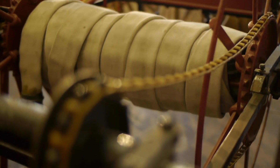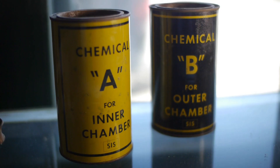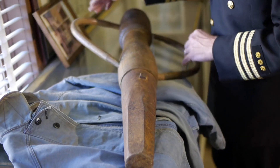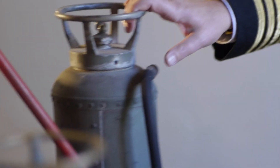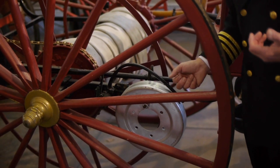It is one of the first pieces of apparatus that we had, if you consider apparatus something that you would pull or drive. We do have older equipment in the museum — some leather fire buckets, some metal fire buckets, and even some old extinguishers — but this truly is a crown jewel. It's something that a lot of departments would love to have. It's something that we use to put fires out, and it's something that we cherish.